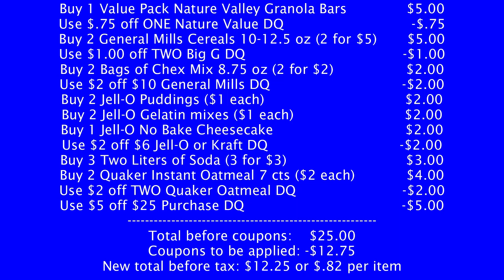The first scenario is a food deal, because holidays are coming up and you're going to need to stock up for holiday dinners. Pick up one value pack of Nature Valley Granola Bars for $5 — use a 75-cent off one Nature Valley digital coupon. Buy two General Mills cereals, 10 to 12.5 ounce, on sale two for $5 — use a $1 off two Big G digital coupon. Pick up two bags of Chex Mix, 8.75 ounces, on sale two for $2 — use a $2 off 10 General Mills digital coupon. Buy two Jell-O Puddings at $1 each, two Jell-O Gelatin Mixes at $1 each, and one Jell-O No-Bake Cheesecake for $1 — use the $2 off six Jell-O or Kraft digital coupon.